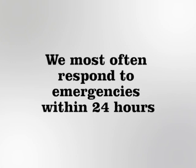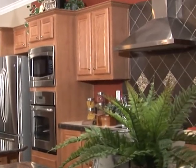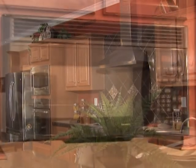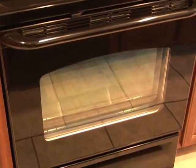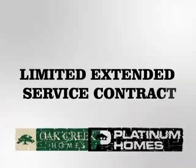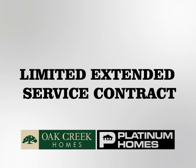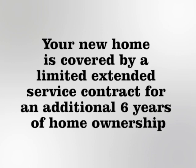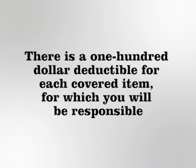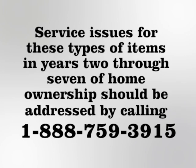We most often respond to emergencies within 24 hours. The appliances in your home are initially covered by their own warranties. If you experience a problem with your furnace, stove, refrigerator, dishwasher, or water heater, particularly in the first 12 months of homeownership, please contact the appliance manufacturer directly. Following your initial 12 months of homeownership, beginning with the first day of the second year, your new home is covered by the limited extended service contract for an additional six years of homeownership. Though it is a limited home service contract, it will address major service issues like structural, systems, and appliance failures that may occur after the initial factory warranty has expired. There is a $100 deductible for each covered item, for which you will be responsible. Service issues for these types of items in years 2–7 of homeownership should be addressed by calling 1-888-759-3915.